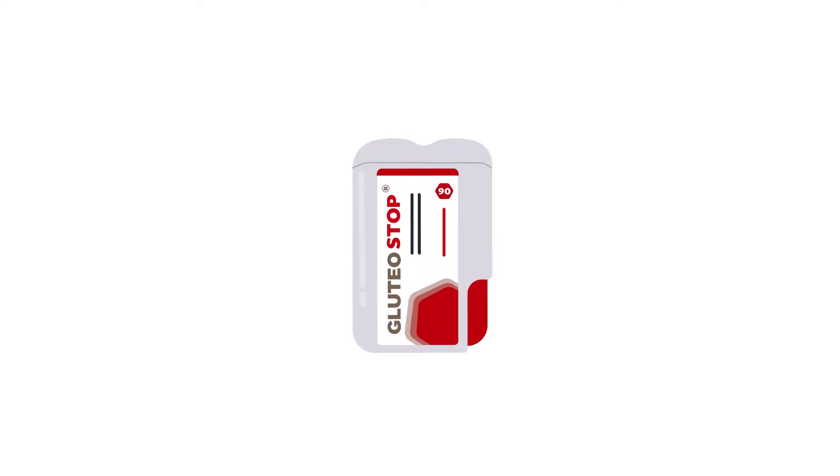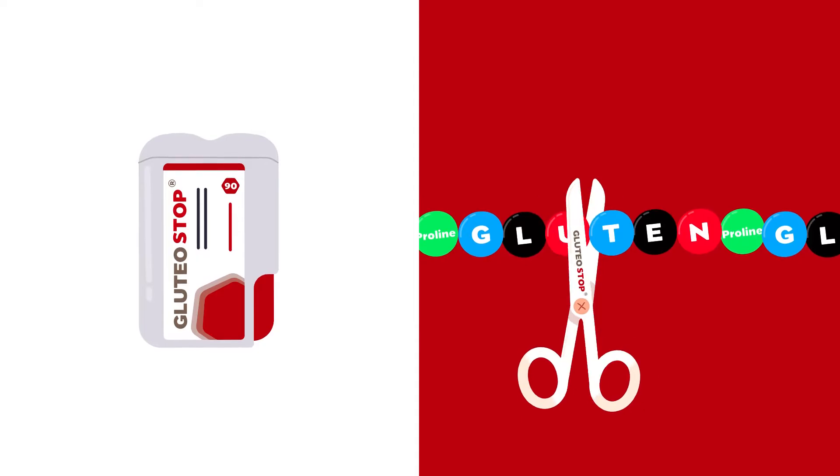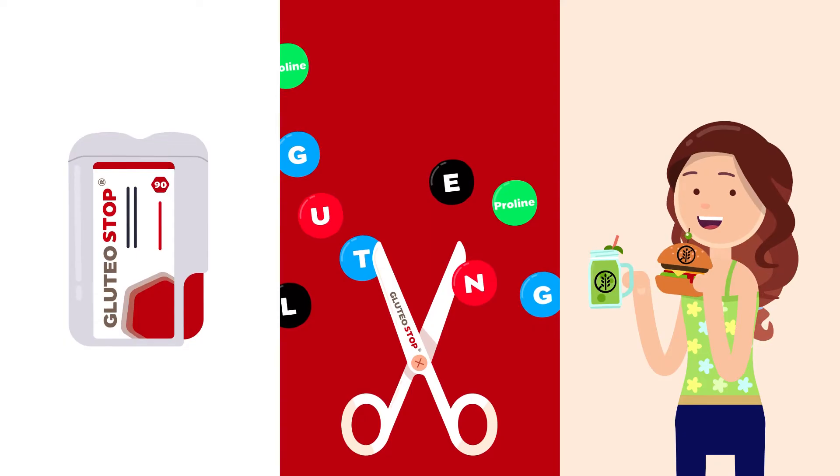Glutear Stop is a dietary supplement that helps break down gluten and thus functionally supports a gluten-free diet.